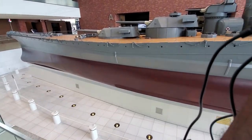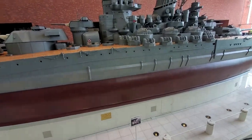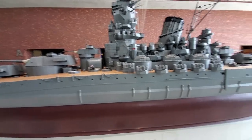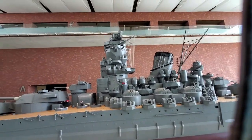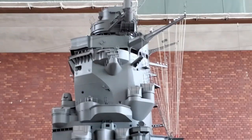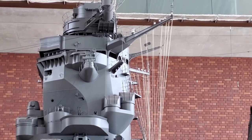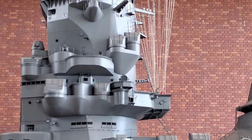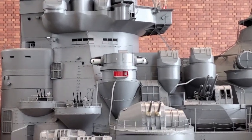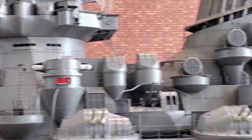It's encased in this walkway. Let's take a look at the superstructure here - an exact replica, detailed in every single step and every single fashion. They have the turret guns and the side turret guns.